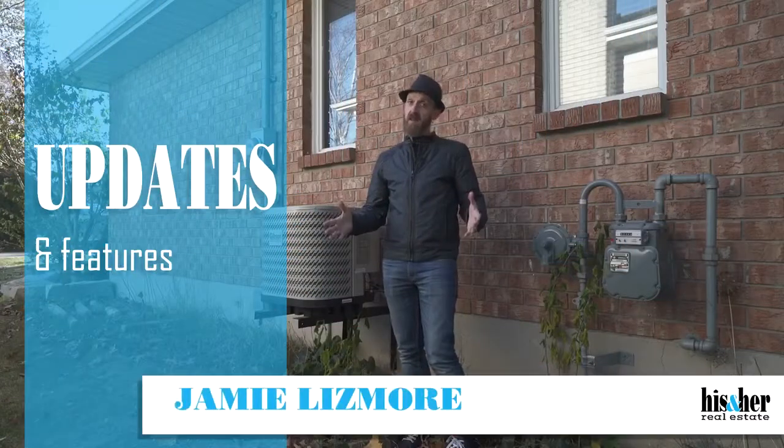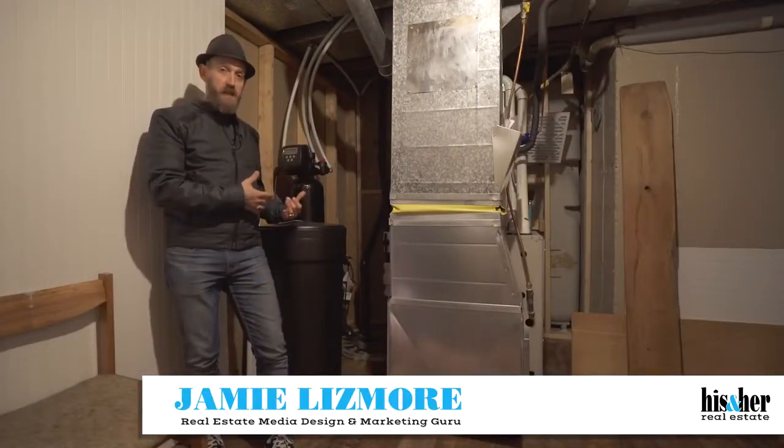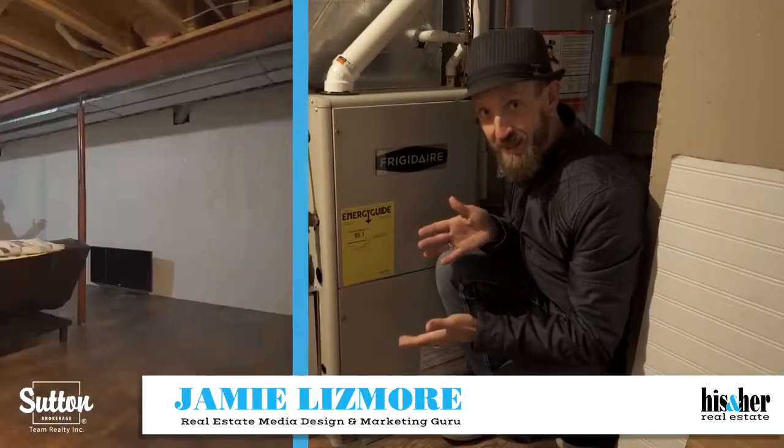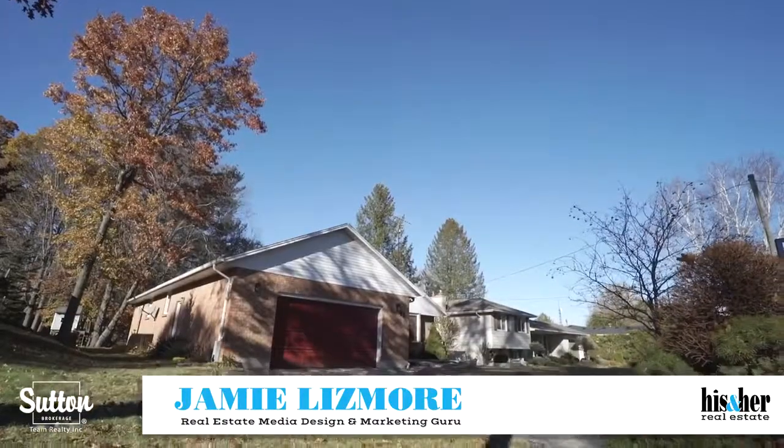This home features lots of updates — I love that. New air conditioner, plus the new water softener and purification system, new furnace, a newly installed pump for the Sandpoint well, this giant rec room, and a double garage.